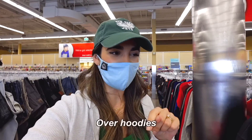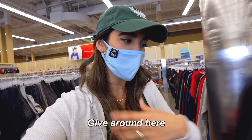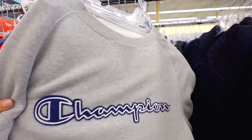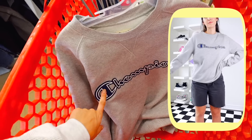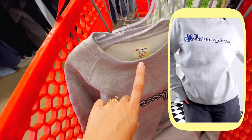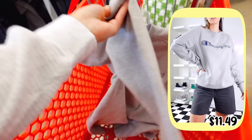I do prefer crewnecks over hoodies. I feel like they're a little bit more comfortable for me to wear because they have more give. You guys, remember when I used to just find a bunch of Champion crewnecks all the time? This one I genuinely love because of the navy. I've been so into navy lately. I'm gearing a little bit away from the huge logos, but in terms of comfort, the Champion sweats are definitely the best out there. So for that reason, I'm picking this baby up.